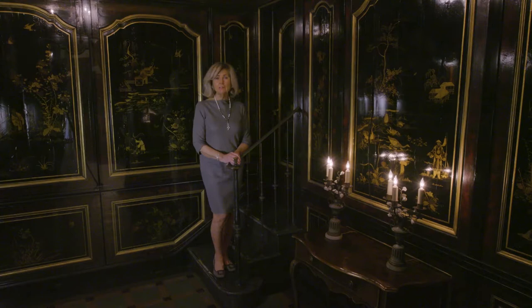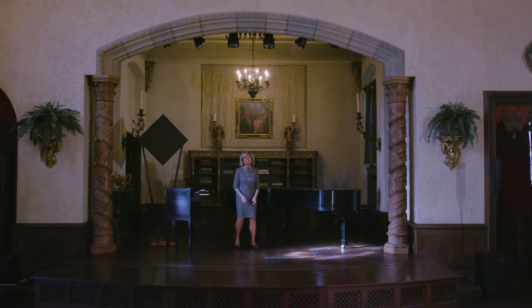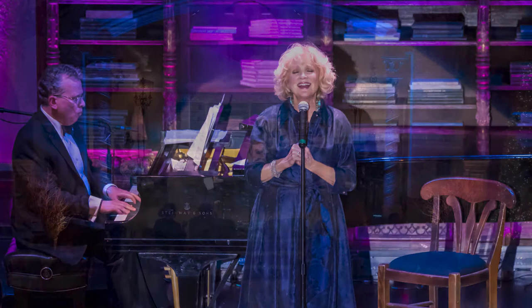The room now serves as backstage for artists who are ready to perform in the music room. This stage has welcomed a variety of artists, including Walter Rosen's dear friend, the cellist Pablo Casals, the soprano Angela Mead, and Jorma Kokkonen of Hot Tuna.